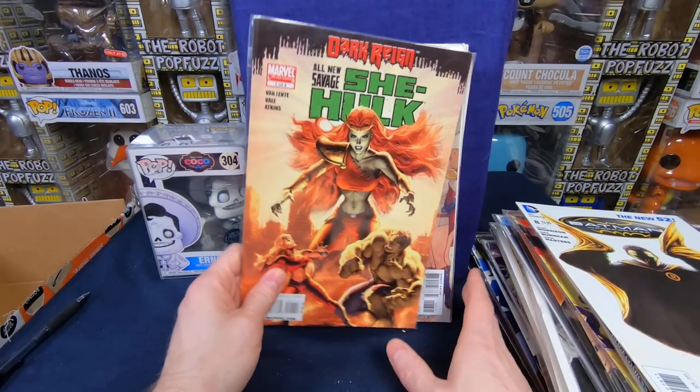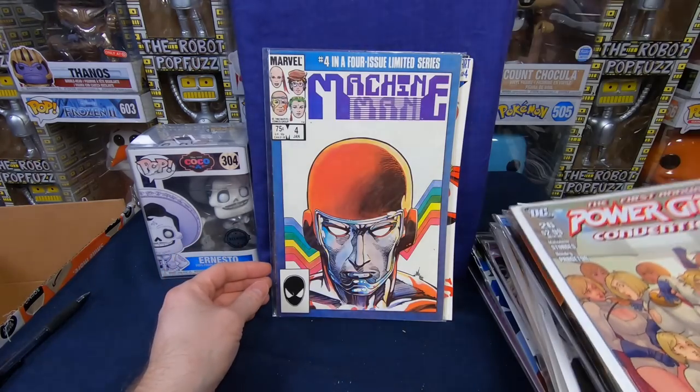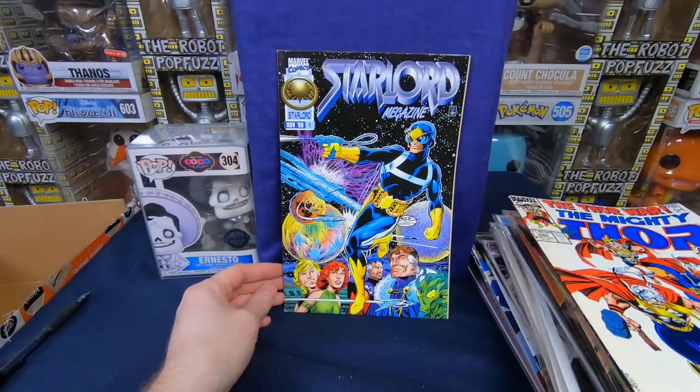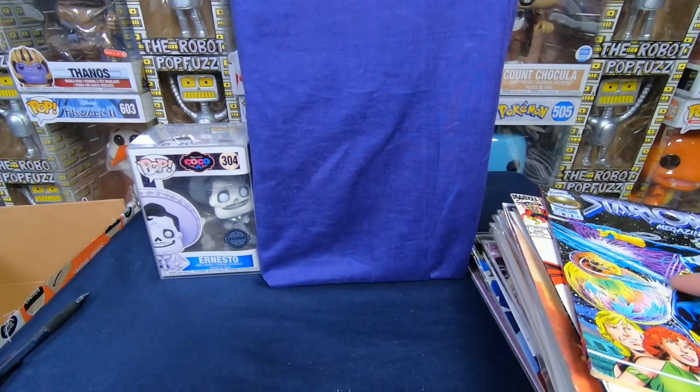She-Hulk number 1 — love that cover. Power Girl number 26. Machine Man number 4. Thor 440. And Star-Lord Magazine number 1. That's a pretty nice little collection of comic books.